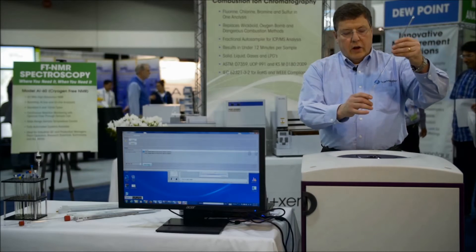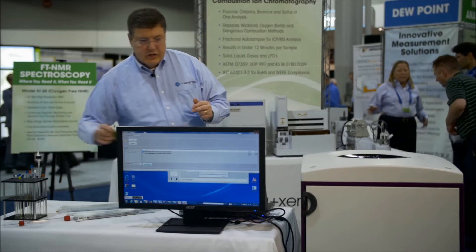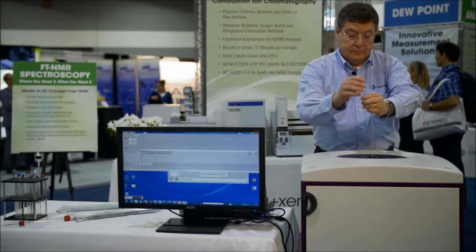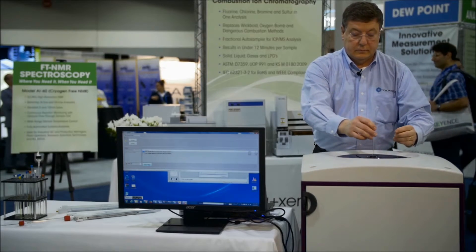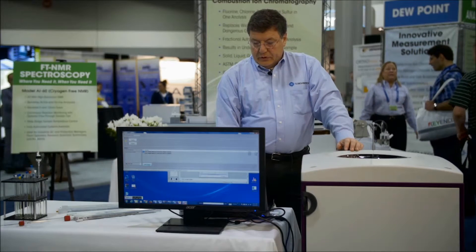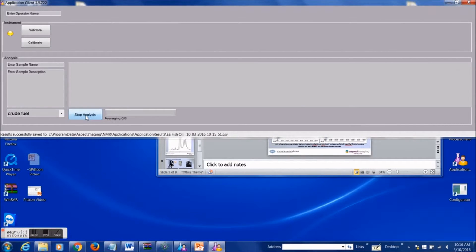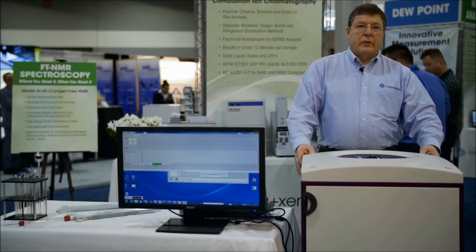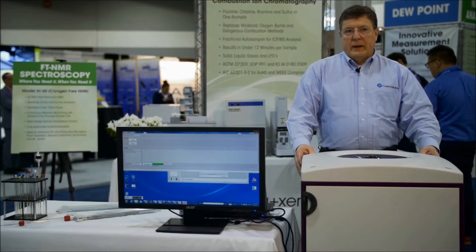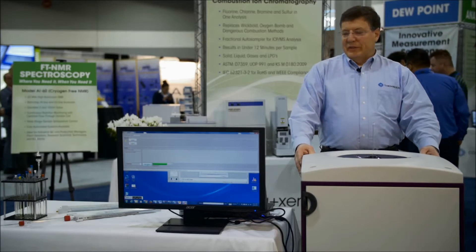For multiple sample types, all that's required is changing the pull-down menu. This is now switching to a petroleum crude oil. I will change my application strategy and start the analysis, performing a fast rapid crude assay without doing anything behind the scenes of the spectrometer — all automated, all easy to use, very user-friendly. In about 20 seconds we will have our results, and there are our results.